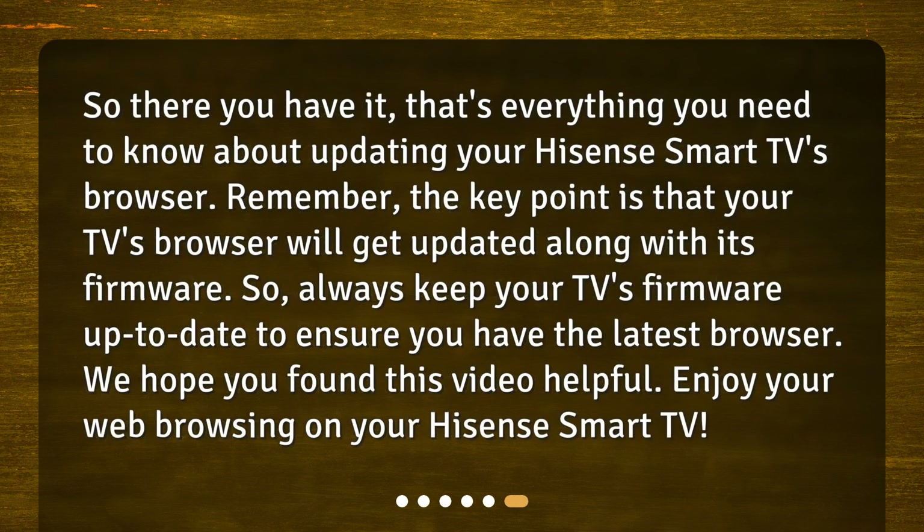So there you have it, that's everything you need to know about updating your Hisense Smart TV's browser. Remember, the key point is that your TV's browser will get updated along with its firmware. So always keep your TV's firmware up to date to ensure you have the latest browser. We hope you found this video helpful. Enjoy your web browsing on your Hisense Smart TV.